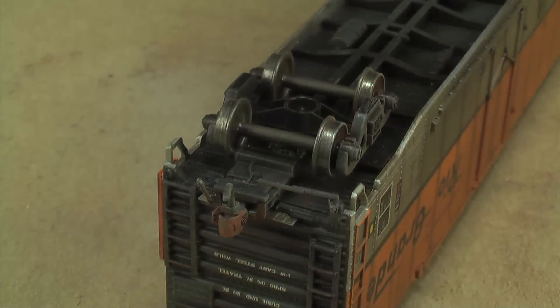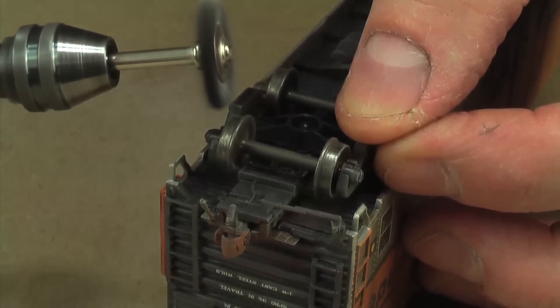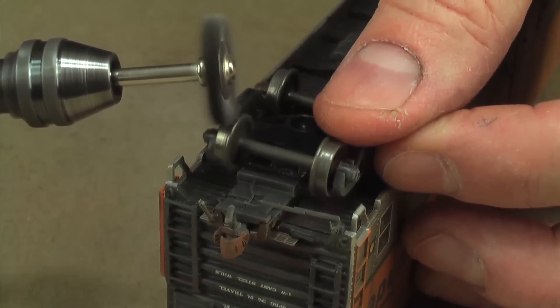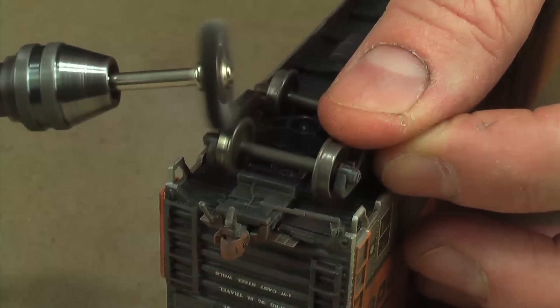The car is pretty much done. The last thing I like to do before putting it in service is clean the wheels, because after all this you may have Dull-Cote and powder on the wheel treads, which could spread crud around your track. I'm using a motor tool with a wire brush attachment at really low speed — I don't want the wheels spinning fast enough to melt anything. I hold it at a slight angle so the brush is angled away from the wheel face, so I don't scrape any paint off. You can use your thumb as a brake on the other side.